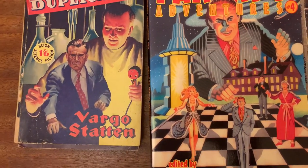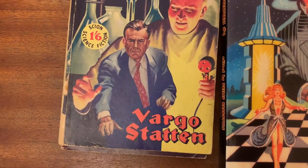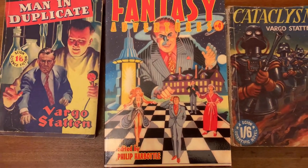Here we see Man in Duplicate, Skyen 1953. It had a fairly interesting cover by John Richards, but this was completely eclipsed by this brilliant illustrative cover by Turner for Fantasy Adventures number four.